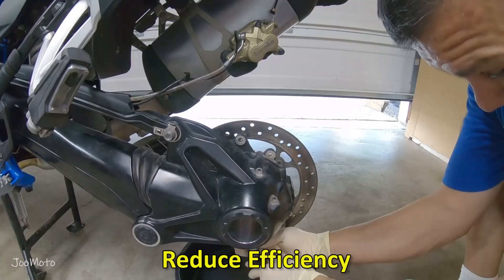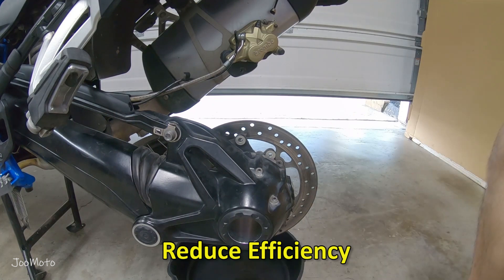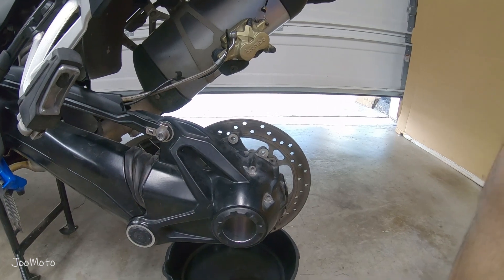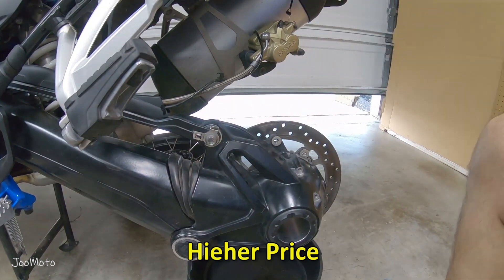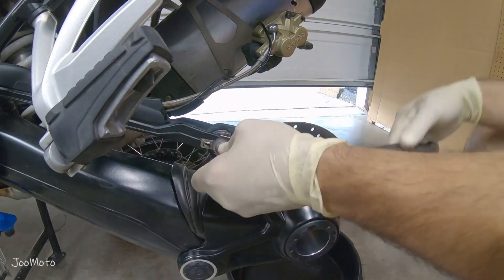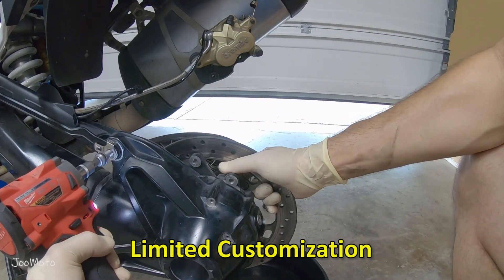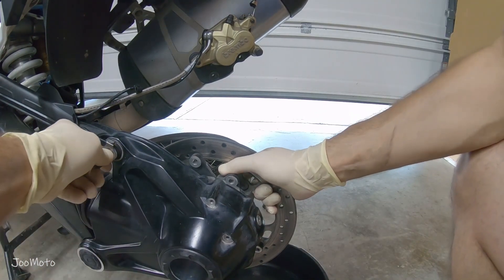Disadvantages of shaft drive: shaft drive is smooth but you will lose more power with this system. Shaft drive systems are also generally heavier than chain and belt drives, which can affect a motorcycle's overall weight distribution and handling. The initial cost of a motorcycle equipped with a shaft drive system tends to be higher than chain or belt-driven counterparts. Shaft drives are also not easily customizable in terms of gearing changes, limiting the ability to fine-tune performance characteristics.